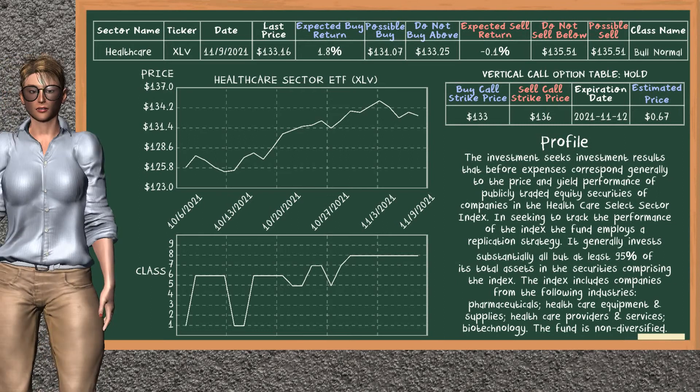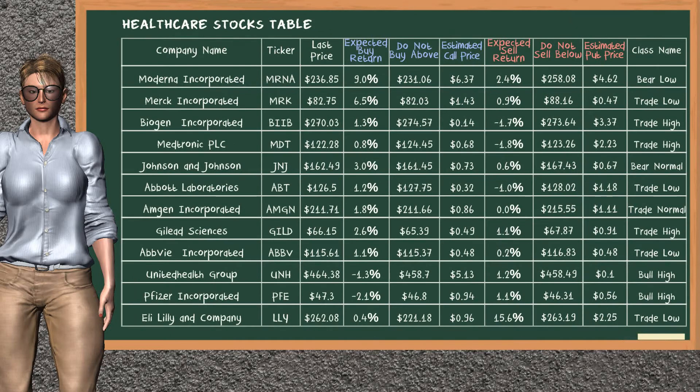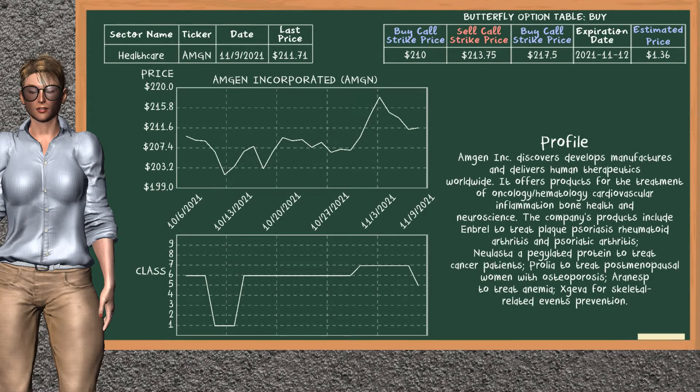Healthcare sector ETF was a previous suggested vertical call option. The buy call strike price was bought at $133, and the sell call strike price was sold at $136. We are holding it, unless we decide to sell it before the expiration date on November 12, 2021. Let's look at the stocks table of healthcare sector. Our analysis does not list the top opportunity to buy or sell. This is a new buy suggested butterfly option. Amgen Inc. has two buy call strike prices at $210 and $217.5, and a sell call strike price at $213.75. This spread option will expire on November 12, 2021, and the estimated price is at $1.36.